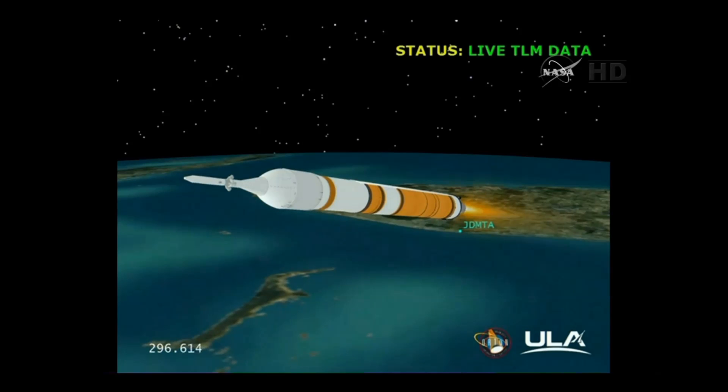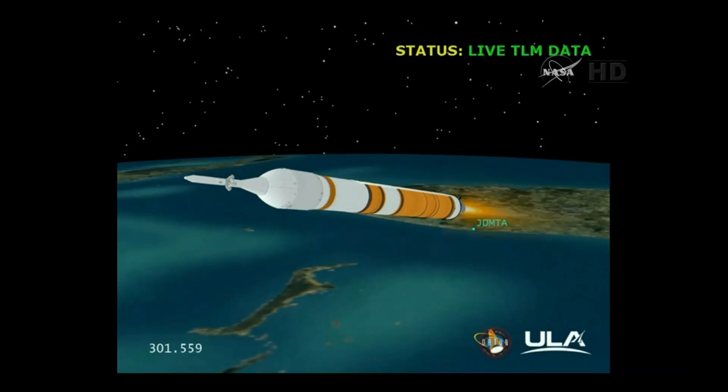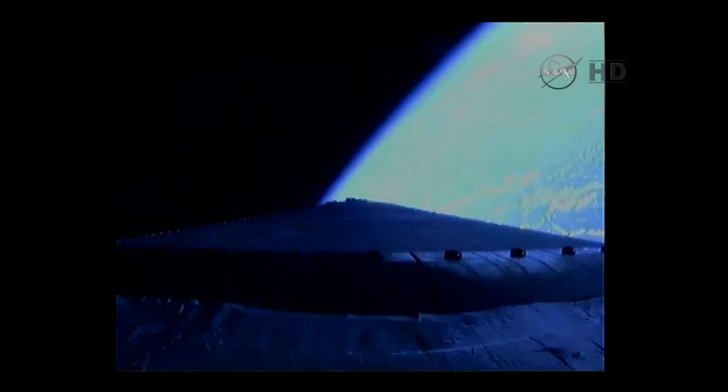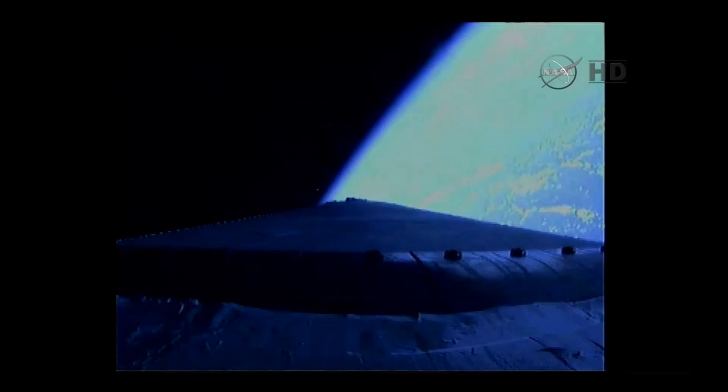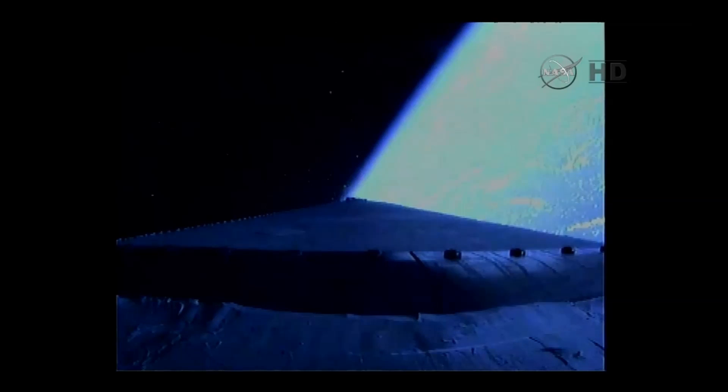As we're approaching the five-minute mark. Five minutes into the flight. Standing by to go to partial thrust command — that partial thrust command about 15 seconds from now. Good engine control. Five minutes, 20 seconds in. And we have partial thrust command in the core. Core chamber pressure beginning to go down as expected. Standing by for MECO. We have MECO. The main engine has cut off.